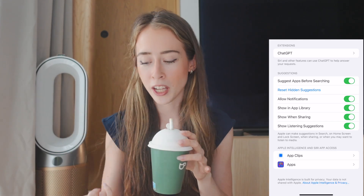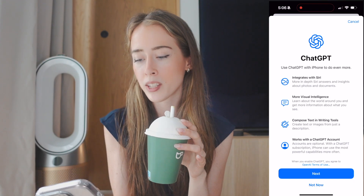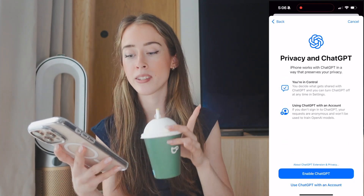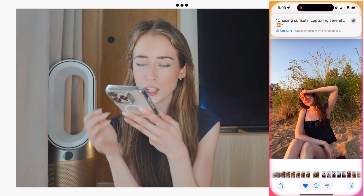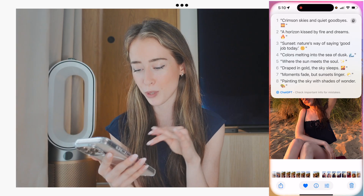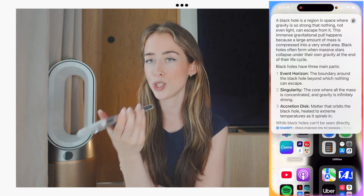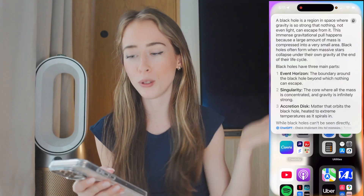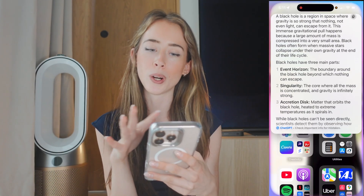Every iPhone user knows how annoying Siri can be sometimes — I love Siri but she hasn't always been the smartest. We can actually use ChatGPT and Siri together. Just go into Apple Intelligence settings, go down to Extensions, and you'll see ChatGPT. Enable ChatGPT and then you can say things like 'I need a caption for the sunset photo — use ChatGPT,' ask for more options, make it more casual, or say 'explain black holes to me — use ChatGPT' and get a full explanation. It's really useful if you have a question or need help with something.